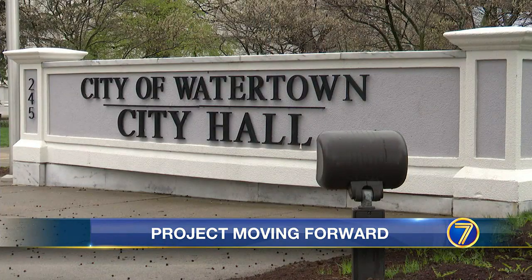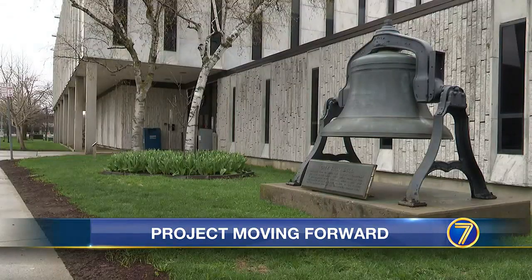Finished designs should be ready for bids by the end of the year, with possible construction beginning in 2024.